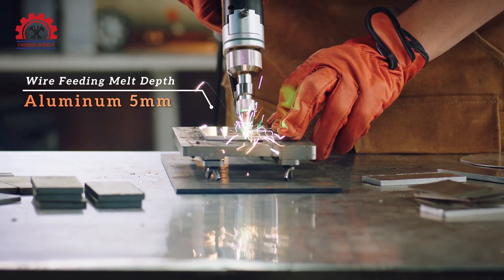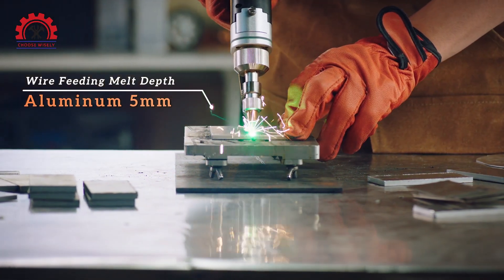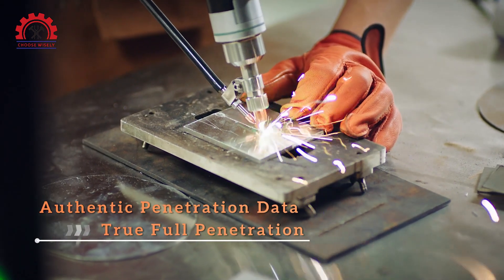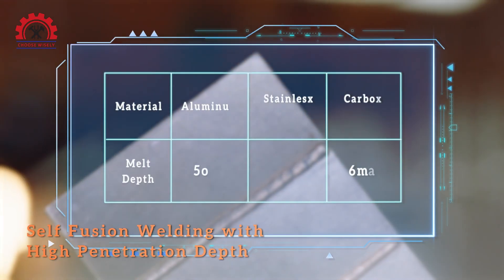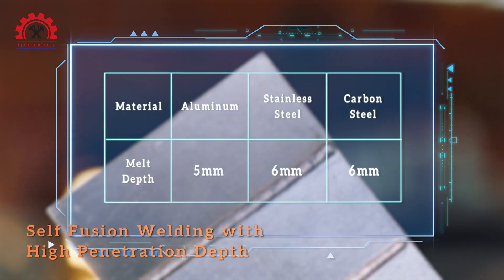The feeding melt depth for aluminum is 5 millimeters. Authentic penetration data with true full penetration. This is an illustration showing the thicknesses of welded metals.